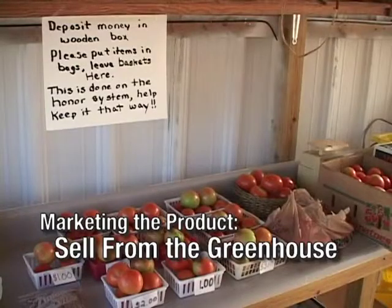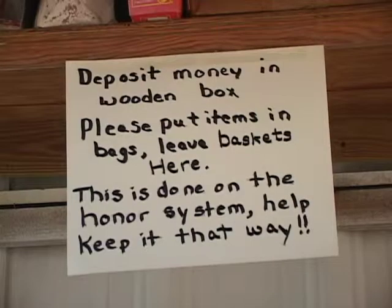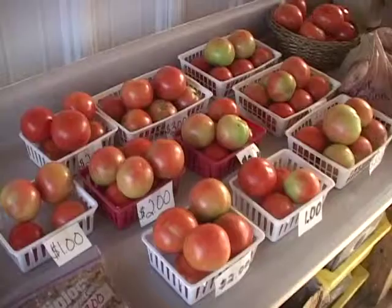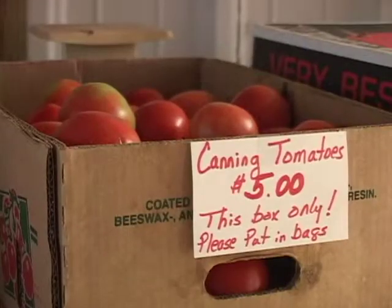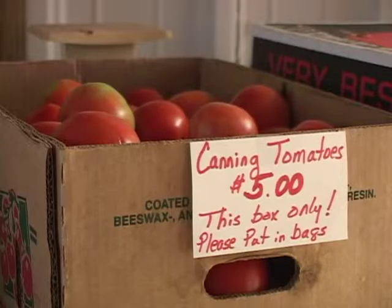Another really great way to develop a loyal following is to actually sell your product right from your greenhouse. People are really interested in how you're producing that crop, who's producing that crop. That's a real opportunity to teach folks about how the crop is being grown and get some good sales in the meantime. There's always an interest in going into these hydroponic greenhouses, and that would be an excellent way to attract folks to buy product right on their own property.